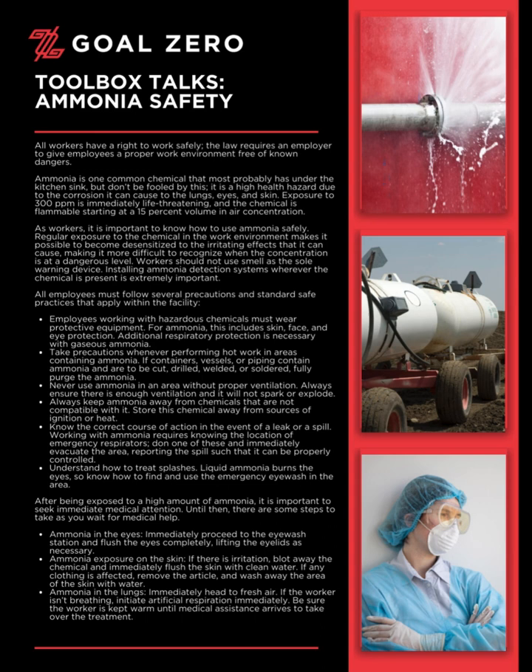All employees must follow several precautions and standard safe practices that apply within the facility. Employees working with hazardous chemicals must wear protective equipment. For ammonia, this includes skin, face, and eye protection. Additional respiratory protection is necessary with gaseous ammonia.